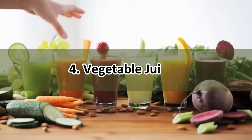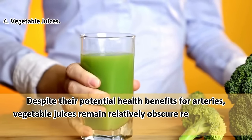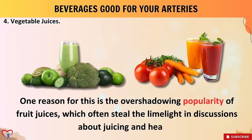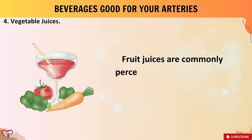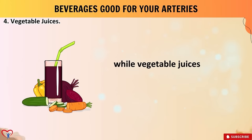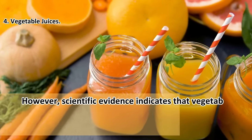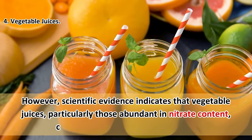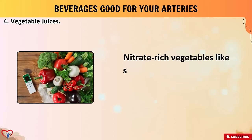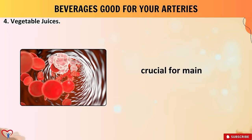Beverage number four: vegetable juices. Despite their potential health benefits for arteries, vegetable juices remain relatively obscure — overshadowed by the popularity of fruit juices. However, scientific evidence indicates that vegetable juices, particularly those abundant in nitrate content, can indeed promote arterial health. Nitrate-rich vegetables like spinach, kale, and beetroot have been demonstrated to enhance endothelial function, crucial for maintaining healthy blood vessels — and endothelial dysfunction is a hallmark of many cardiovascular diseases, including atherosclerosis.